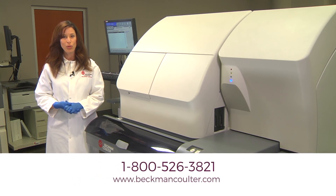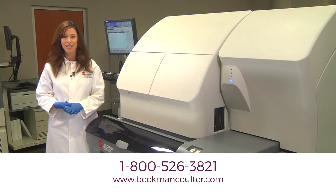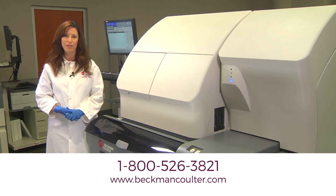For more information on the Unicell DXi immunoassay system, contact your local Beckman Coulter representative today.